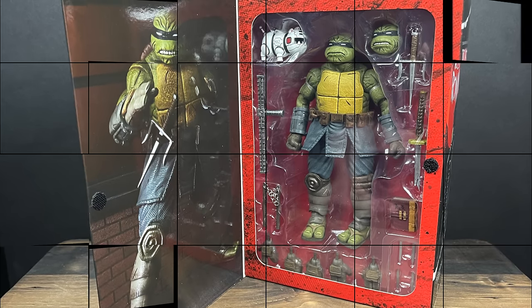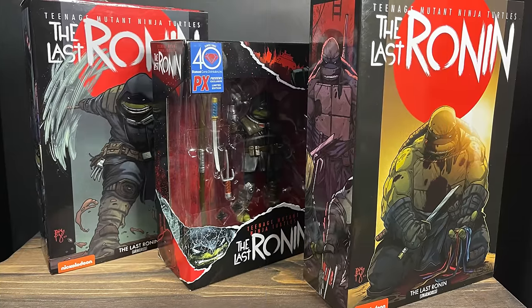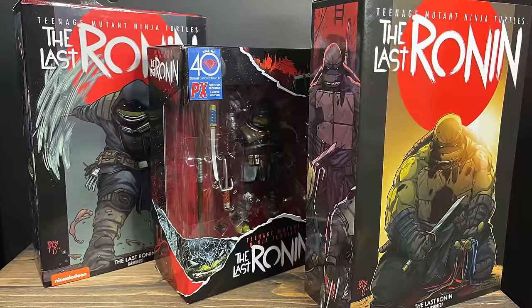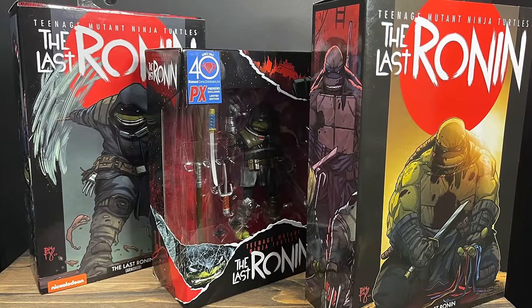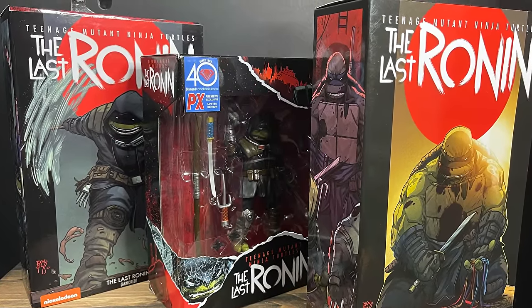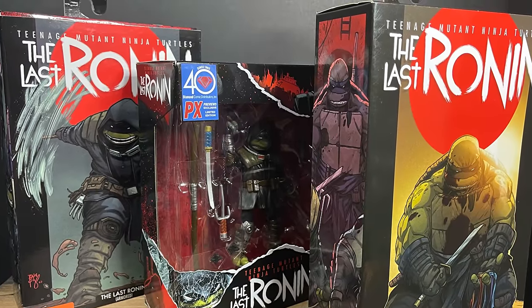Let's get these things open — enough talking about the packaging. Sit back, relax, grab yourself a nice hot cup of coffee. Maybe send this to your significant other like, hey, heads up, might want this for Christmas. This is a look at the brand new Last Ronin action figures by NECA Toys and Playmates Toys.